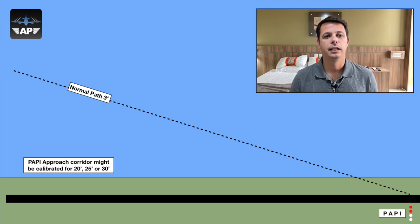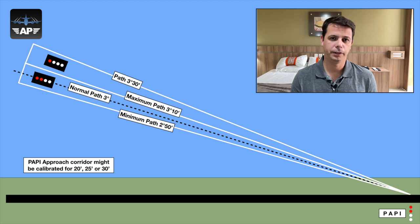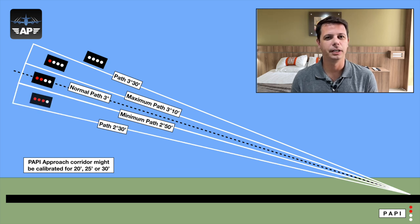Let's say our example has a 20-minute-wide corridor. That means from 2°50' up to 3°10' you will see two red and two white lights, indicating you are on the approach path. If you are slightly high — between 3°10' and 3°30' — you will see three white lights and one red light. Above 3°30' gives you four white lights, meaning too high. Below 2°50' down to 2°30' shows three red and one white — slightly low. Below 2°30' gives four red lights, indicating you are dangerously low on approach.